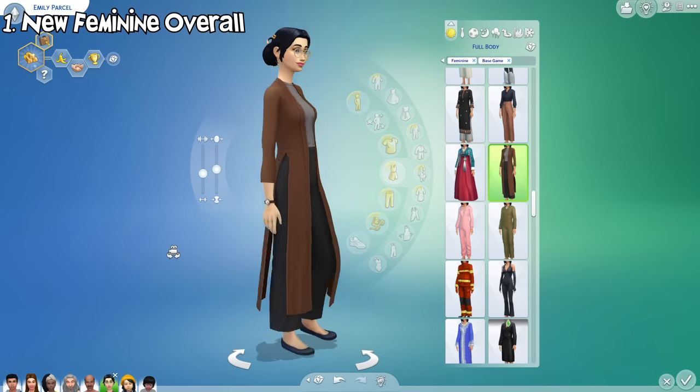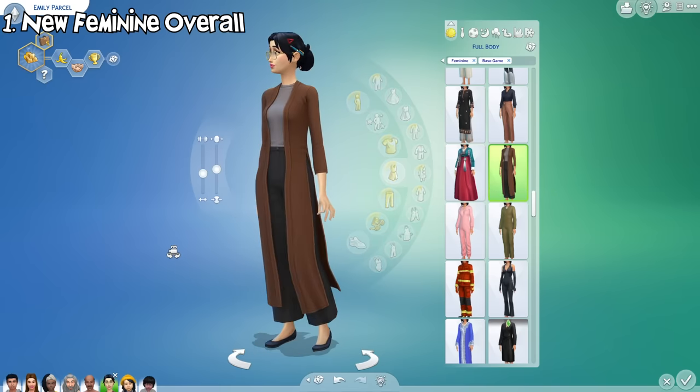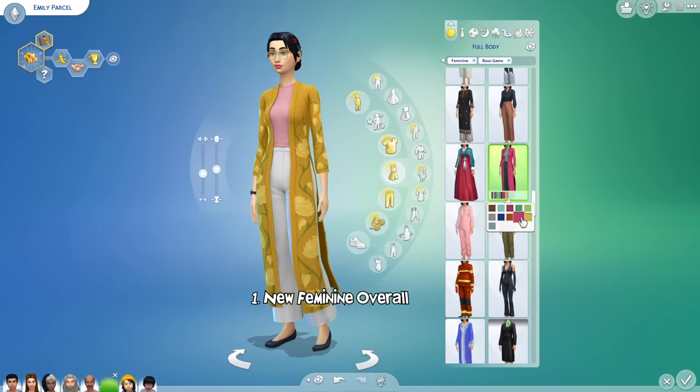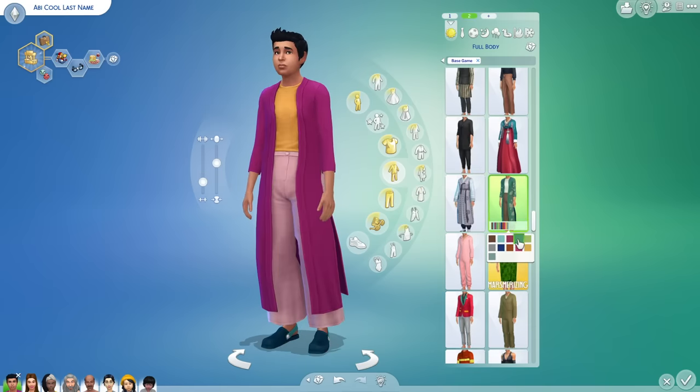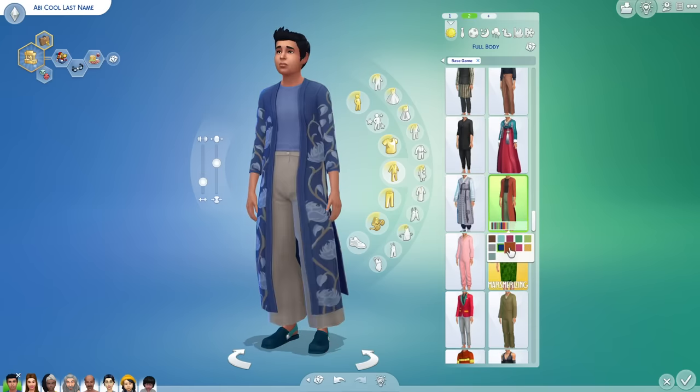Let's start from Create-a-Sim additions. There's a new full body outfit for feminine sims added in this update. Here are all of its swatches. This outfit can also be worn by sims with masculine body type, but you need to remove the masculine category filter first.